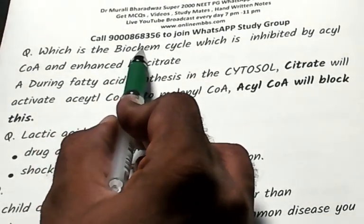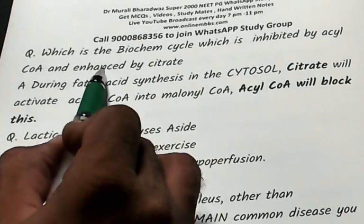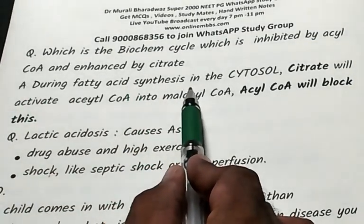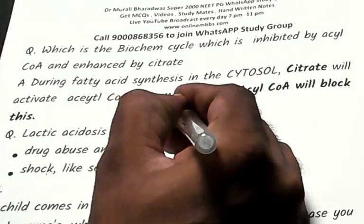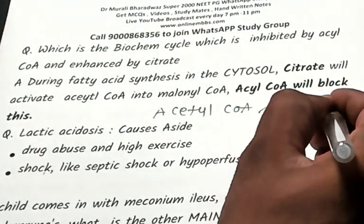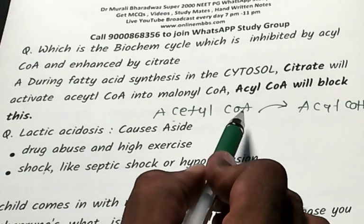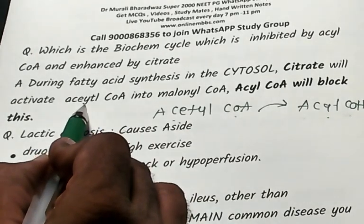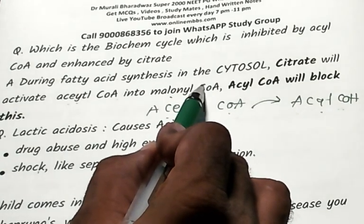What biochemical cycle is inhibited by acyl-CoA and enhanced by citrate? In fatty acid synthesis, the first step is acetyl-CoA → malonyl-CoA, and ultimately acyl-CoA is produced. The end product acyl-CoA feeds back to inhibit the conversion of acetyl-CoA to malonyl-CoA — the first step of fatty acid biosynthesis.